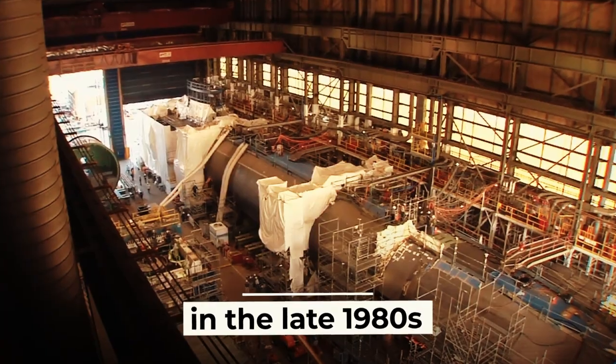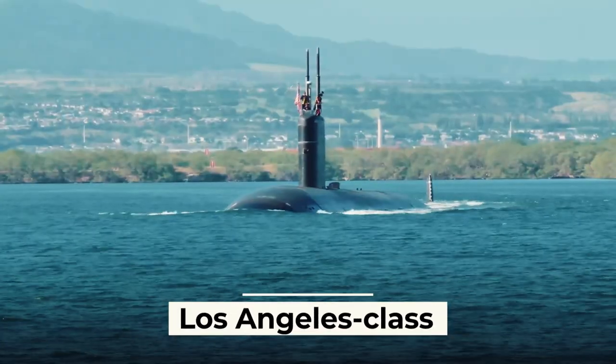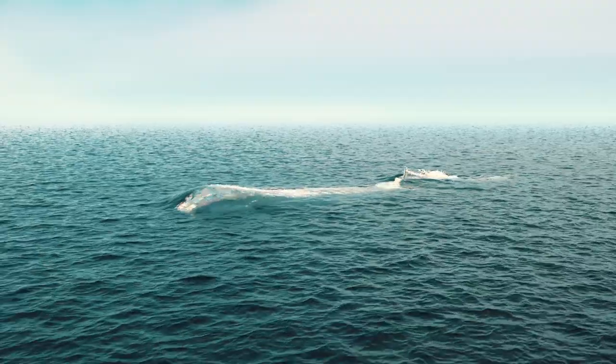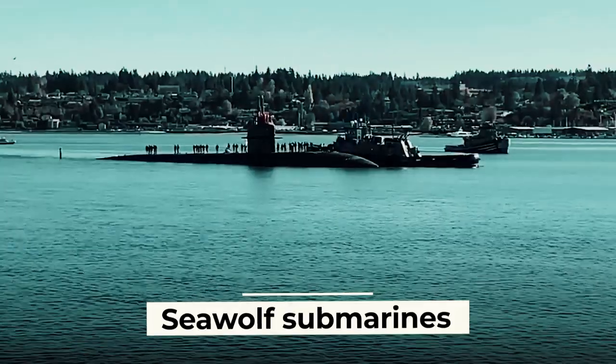The design of the Virginia-class multipurpose nuclear-powered submarine began in the late 1980s. Initially, the Virginia-class submarines were planned to replace the Los Angeles-class submarines, which was eventually realized. The US Navy leadership had also planned to replace the Los Angeles-class with Seawolf submarines, but soon abandoned this idea.